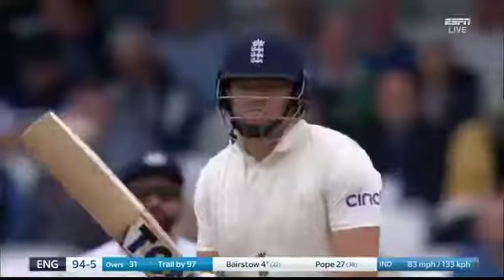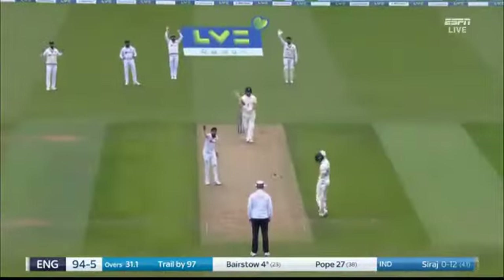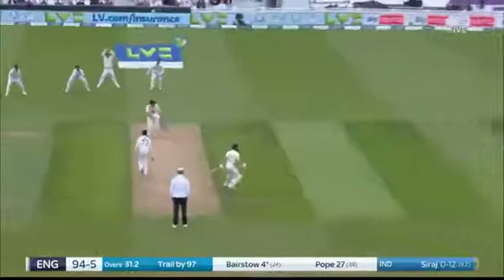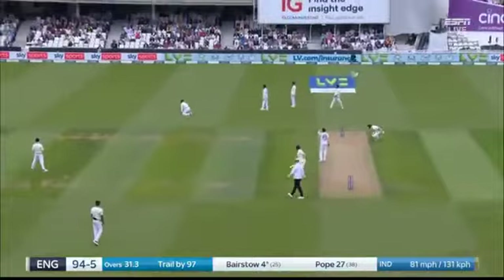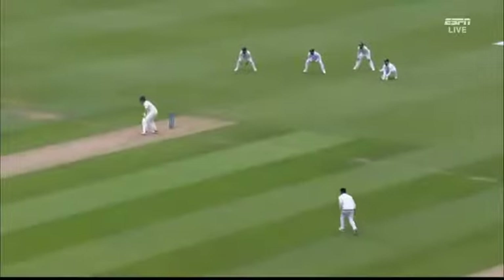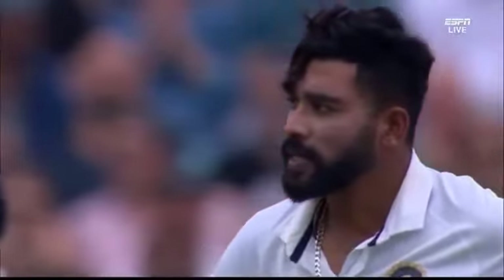India gave both Umesh Yadav and Jasprit Bumrah a long spell this morning. What Bairstow did well here is he didn't go hard at the ball, didn't push out at it, didn't try to follow it — he just played it with softish hands.